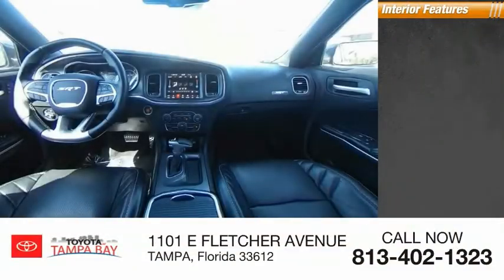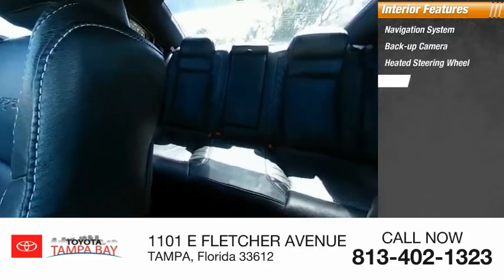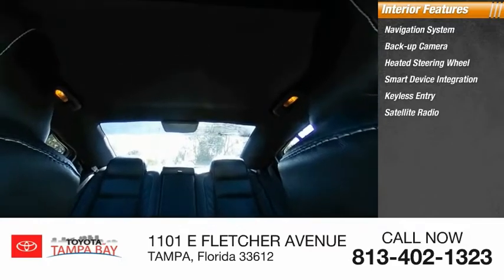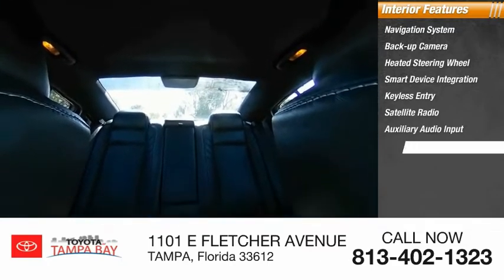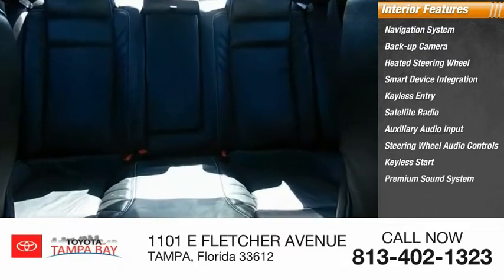Inside you'll find navigation system, backup camera, heated steering wheel, smart device integration, keyless entry, satellite radio, auxiliary audio input, steering wheel audio controls, keyless start, premium sound system.